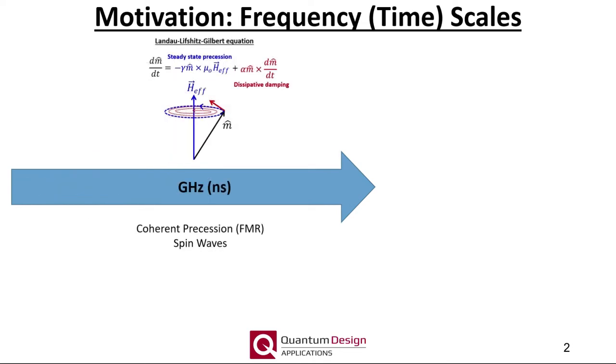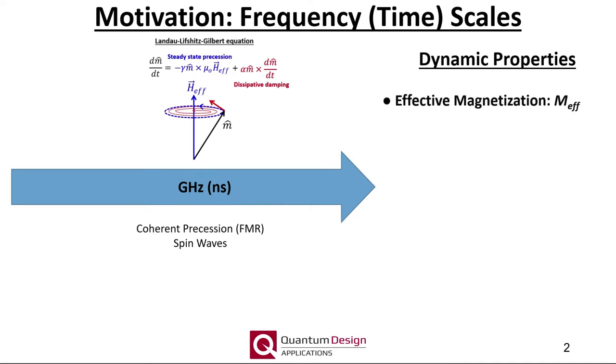As the excitation field frequency increases into the gigahertz realm, we are now probing dynamics at nanosecond timescales, as set by the gyromagnetic ratio and theoretically modeled by the Landau-Lifshitz-Gilbert equation. Here the coherent precessional dynamics of ferromagnets can be studied. These frequencies also correspond to those associated with the generation of spin waves or magnons.